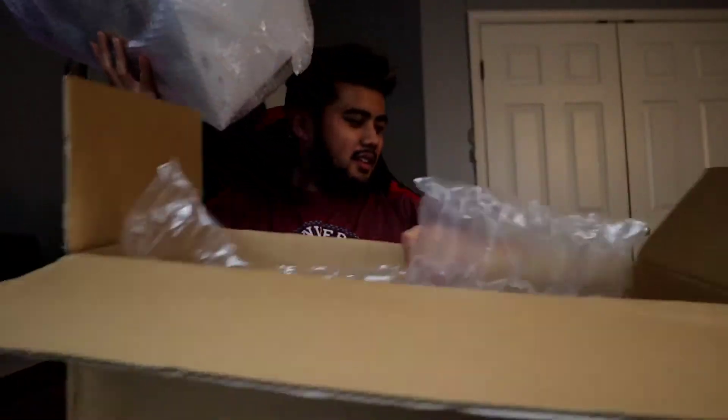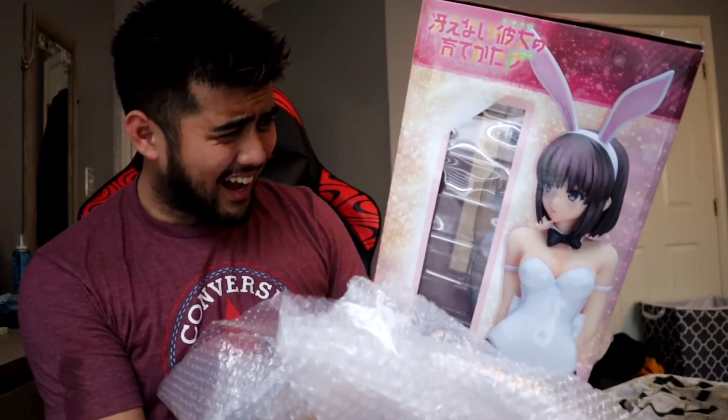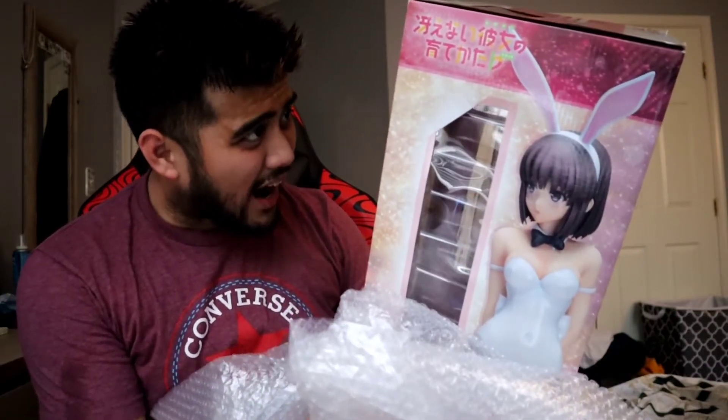So much bubble wrap. Alright. That's... this is just enormous. Jesus. Wow.